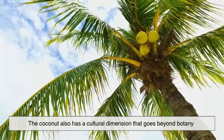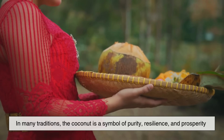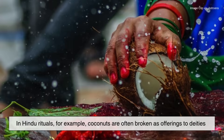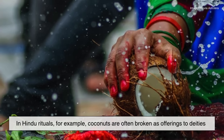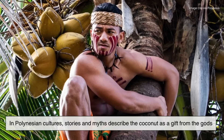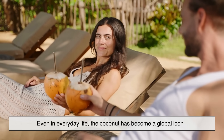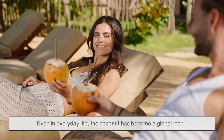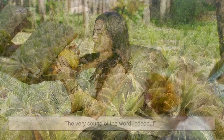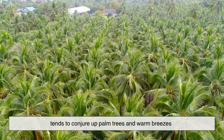The coconut also has a cultural dimension that goes beyond botany. In many traditions, the coconut is a symbol of purity, resilience, and prosperity. In Hindu rituals, for example, coconuts are often broken as offerings to deities. In Polynesian cultures, stories and myths describe the coconut as a gift from the gods. Even in everyday life, the coconut has become a global icon of relaxation, beach vacations, and tropical cocktails — the very sound of the word tends to conjure up palm trees and warm breezes.